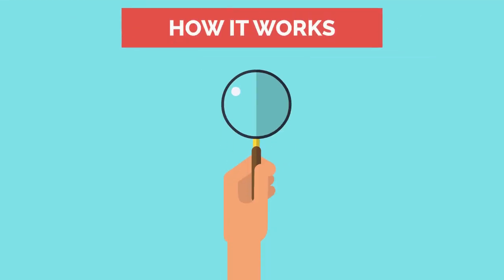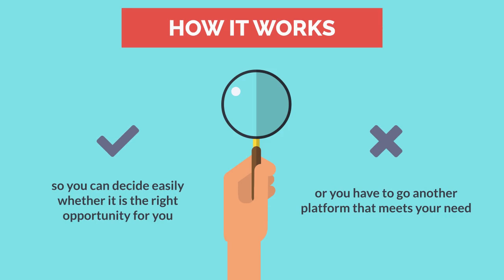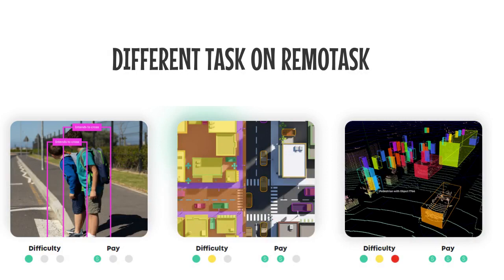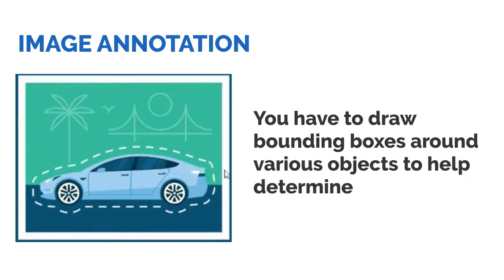Let's give you an inside look and explain exactly how it works, so you can decide easily whether it is the right opportunity for you or not. Different tasks are available on RemoTasks. The first one is image annotation, in which you have to draw bounding boxes around various objects to help determine what's where.